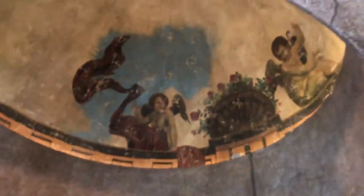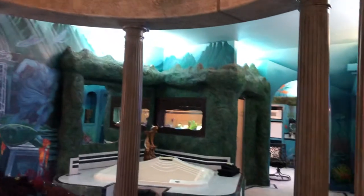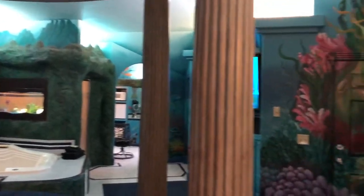In the dome, we have some beautiful murals. It's all painted to look like the sunken city of Atlantis.